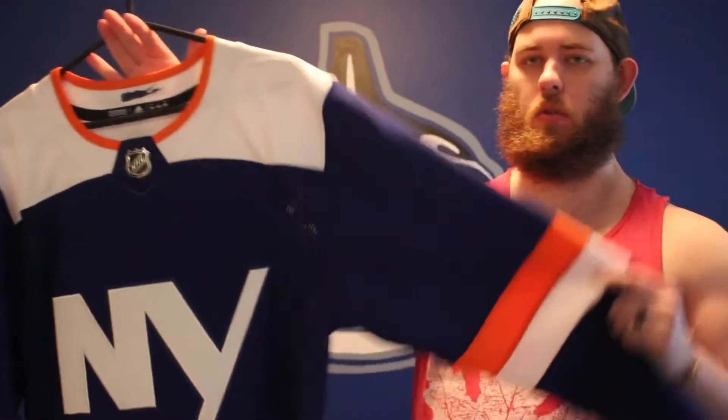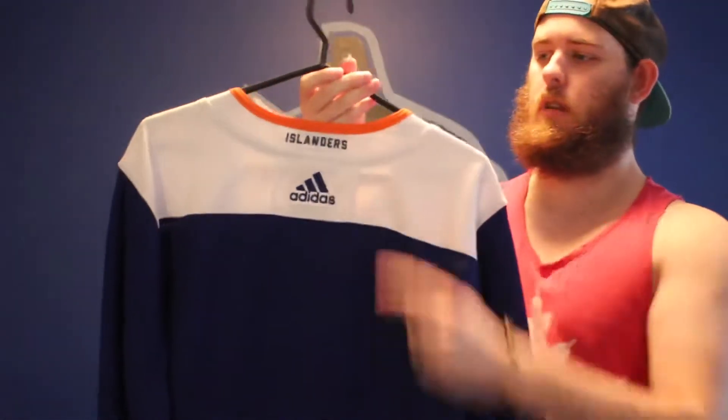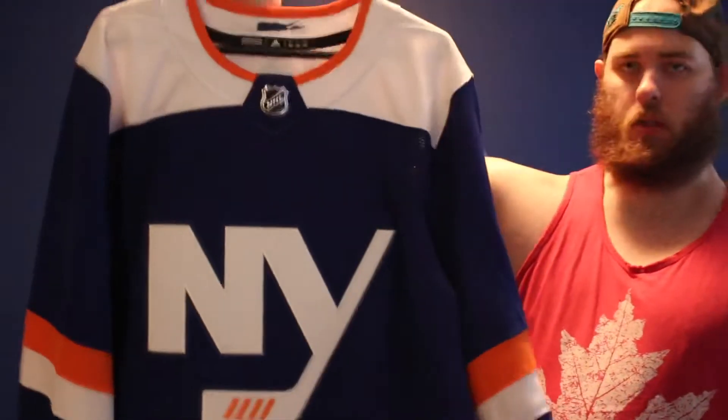This is the Islanders alternate jersey. I love the white, blue, and the orange. Color contrast is really nice and the logo is a good one too. Got the Long Island in the collar, Islanders on the back. Yeah, decent jersey — also blank. Really nice.